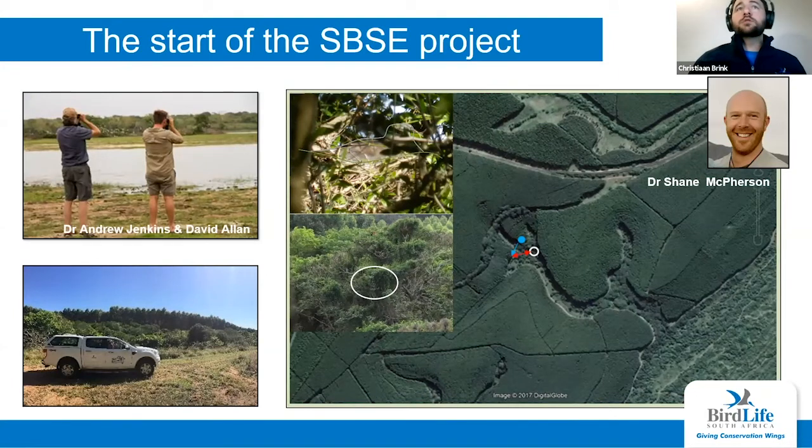That's why we started the southern banded snake eagle project. We began with preliminary or exploratory investigations. Firstly, in 2015, a team led by Dr. Andrew Jenkins and David Allen went into northern KwaZulu-Natal to understand the landscape, identify role players, and build a network for the project. Then in 2016, Dr. Shane McPherson was hired as a full-time researcher and surveyed Ntuzi, about two hours north of Durban — believed to be one of the hotspots for these birds. Shane had groundbreaking discoveries, including finding the fourth ever recorded nest for southern banded snake eagles in southern Africa.